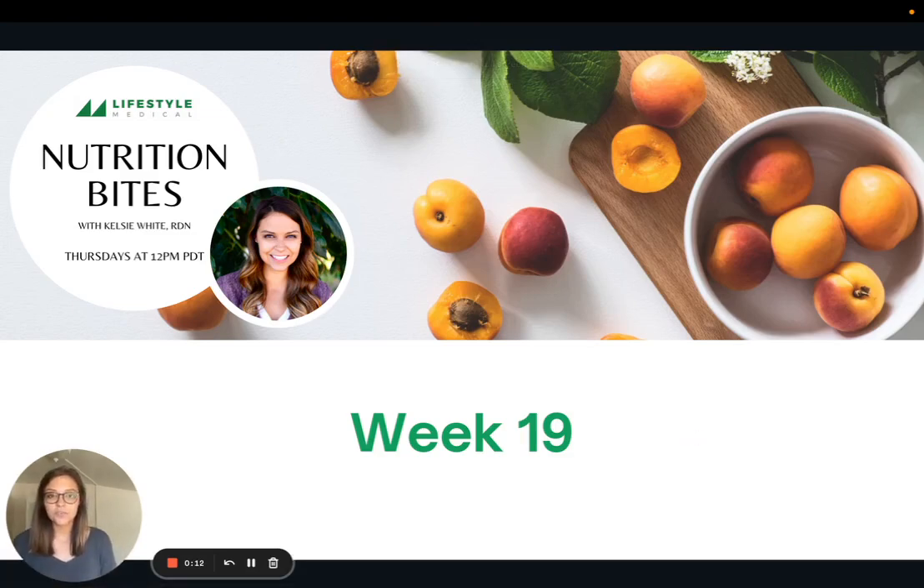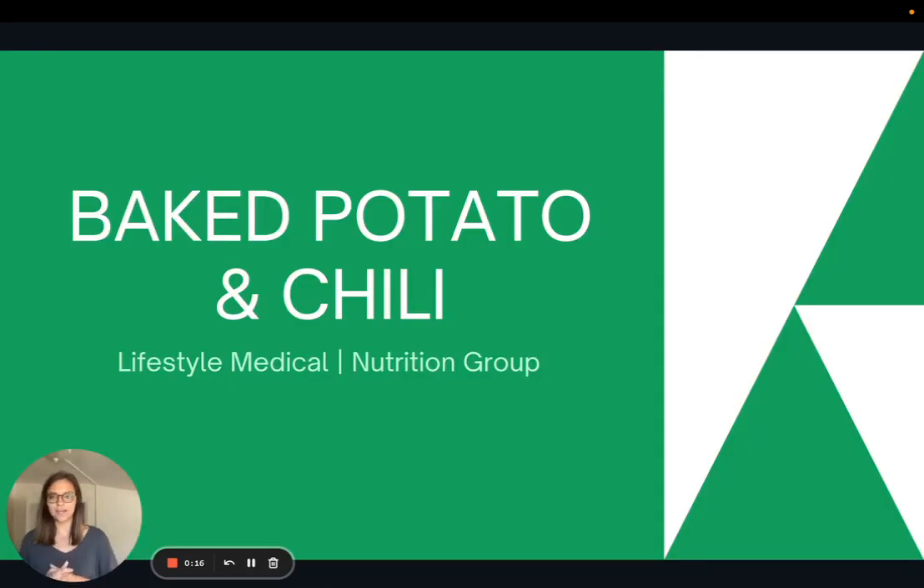Hi everyone, welcome to week 19 of Nutrition Bites. Today I'm going to be sharing a super easy recipe for baked potato and chili, one of my favorite fast convenient meals.